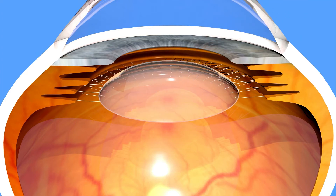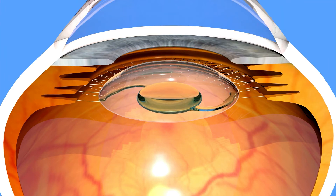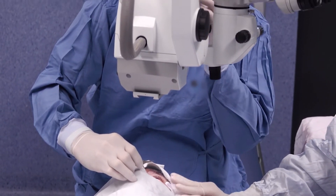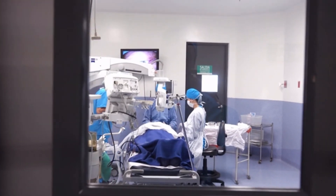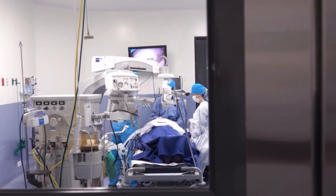Cataract surgery is mostly done as an outpatient procedure and you can go home a few hours after the surgery. Usually, I perform the surgery under topical anesthesia. However, if you wish, I can perform the surgical procedure under sedation — a combination of sedation and painkillers — or, in general, anesthesia.